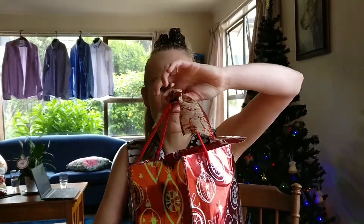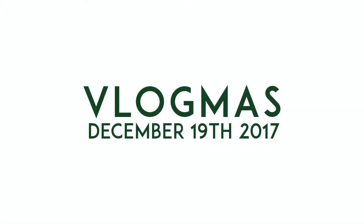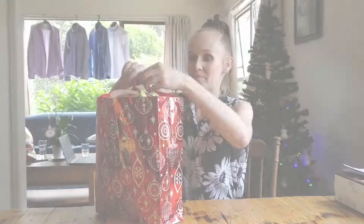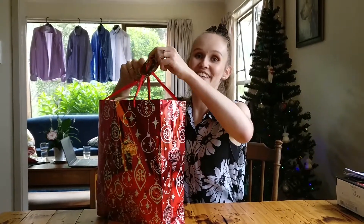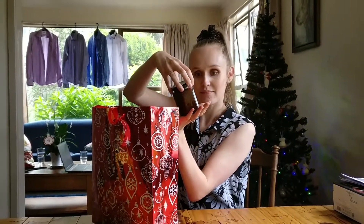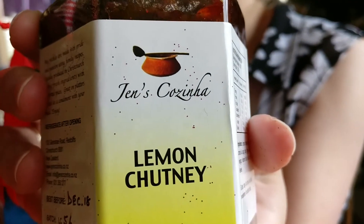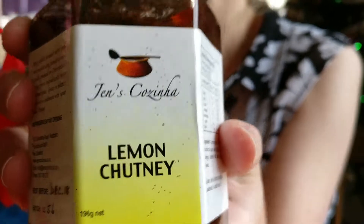Well, the presentation is beautiful. Very nice. It's so cute! What is that? Lemon chutney from Gin's Cousine House. I have no idea what Gin's Cousine House is, but the lemon chutney looks good.